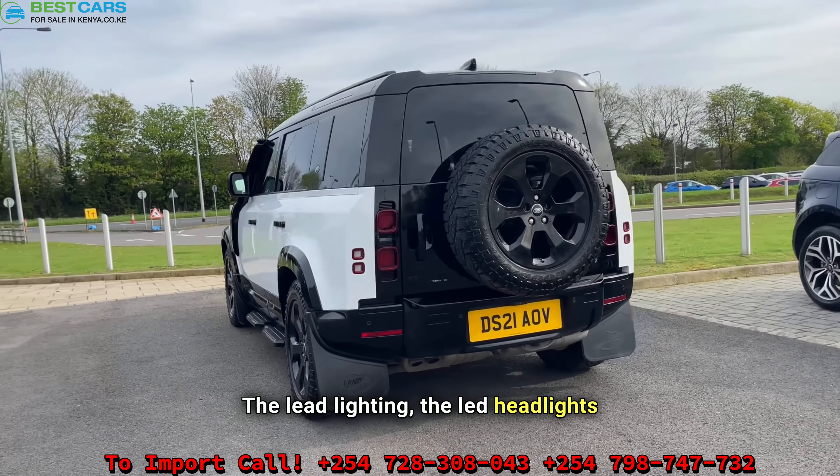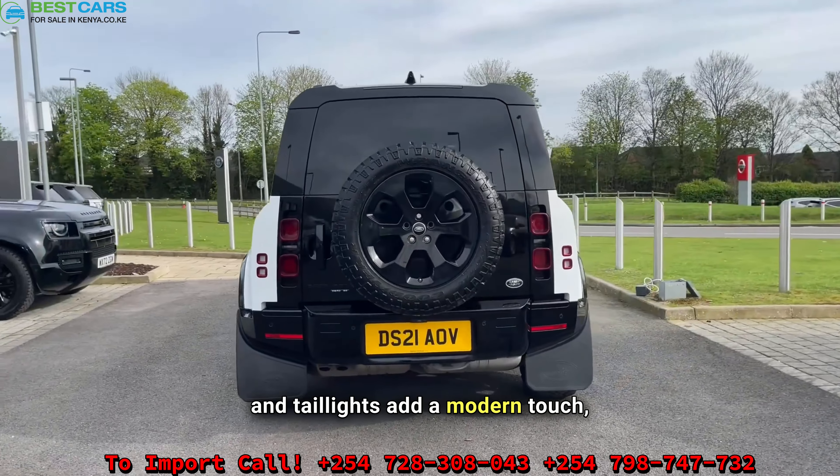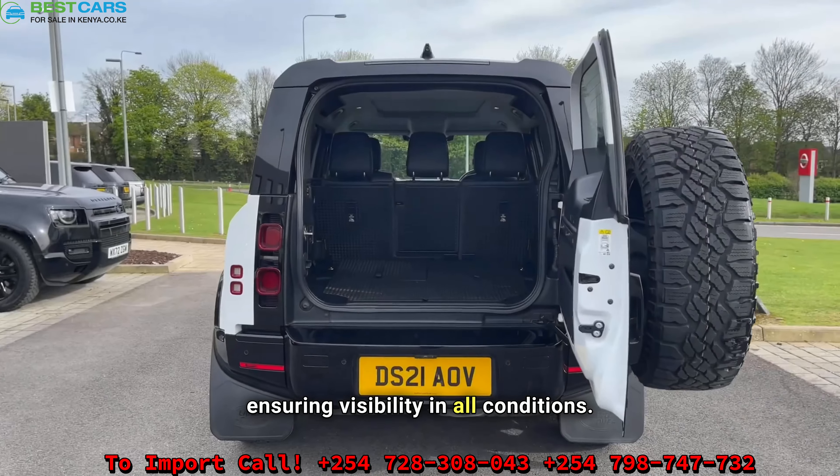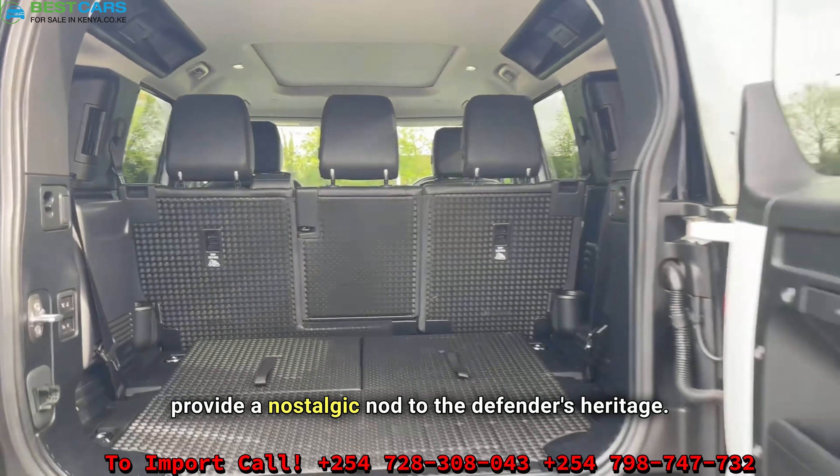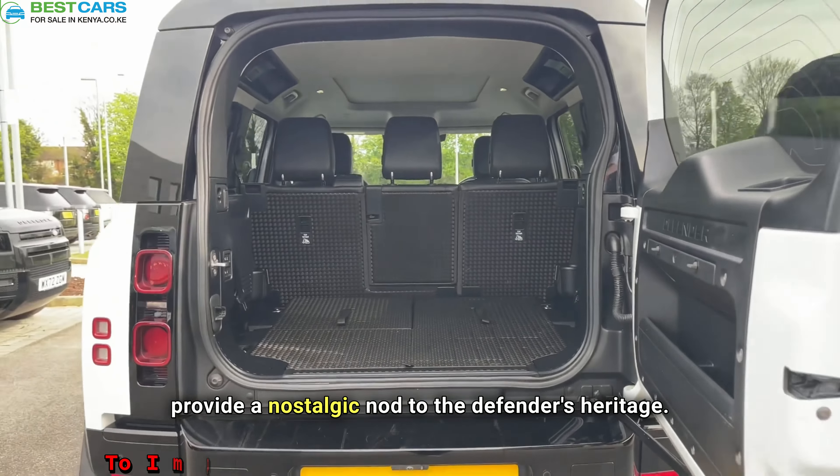The LED headlights and taillights add a modern touch, ensuring visibility in all conditions. The iconic alpine windows on the roof provide a nostalgic nod to the Defender's heritage.